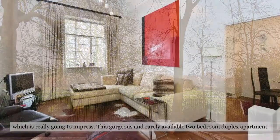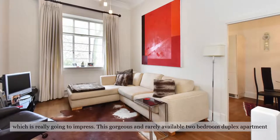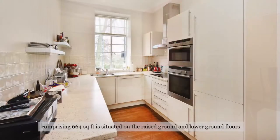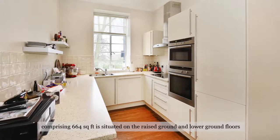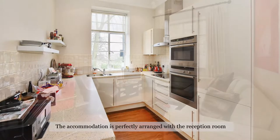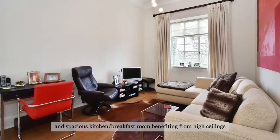This gorgeous and rarely available two bedroom duplex apartment, comprising 664 square feet, is situated on the raised ground and lower ground floors of this extremely sought after port-a-block. The accommodation is perfectly arranged with the reception room and spacious kitchen breakfast room,